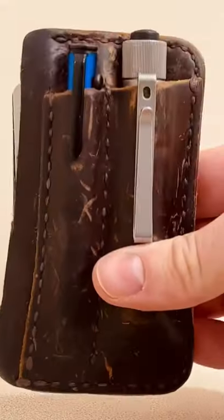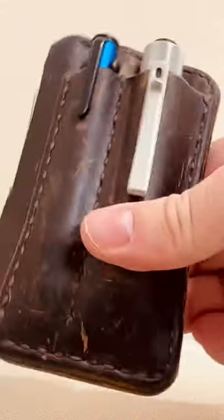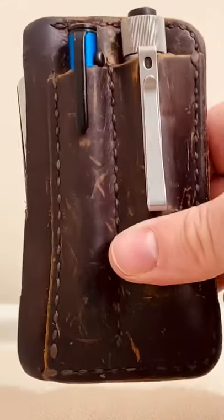You can tell it's really used — I've had it for a long time, but it's super handy to have both a light and a pen in my pocket.